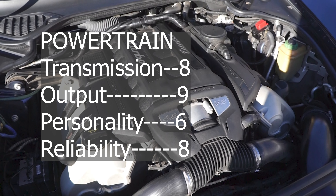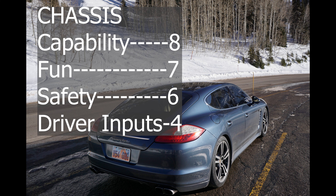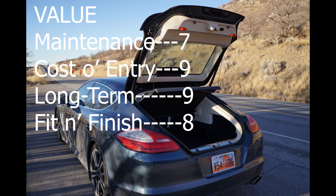This Panamera returned 11.5 miles per gallon during testing. Let's give it a SAM score. Powertrain — Transmission: ignoring the lack of paddle shifters, this transmission performs well, eight. Output: this 4.8 puts out impressive torque, nine. Personality: though it sounds nice, nothing is special about this setup, six. Perceived reliability: based on my research this Porsche should be a good car to own, its current owner has had no problems in three years, eight. Chassis — Capability: this all-wheel drive car is large with a great lift mode for clearance, it can demolish a racetrack too, eight. Fun: this super sedan is plenty of fun but I can't decide if I like the all-wheel drive and short gearing, seven. Safety: this car was built before the IIHS small offset frontal crash test and is therefore a bit behind, six. Driver inputs: the wheel is thin and the turn signal feels cheap, but this car gets a four for lacking normal paddle shifters — it does ruin the car, four.